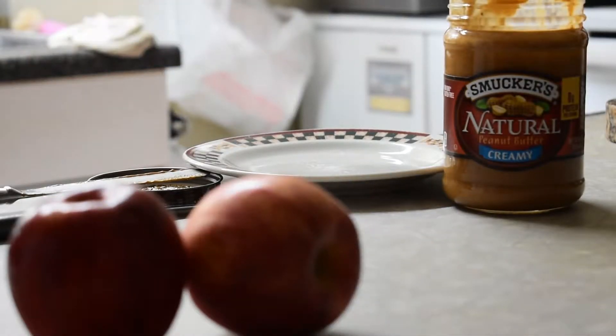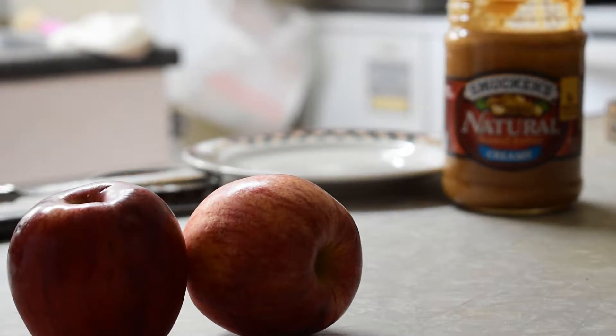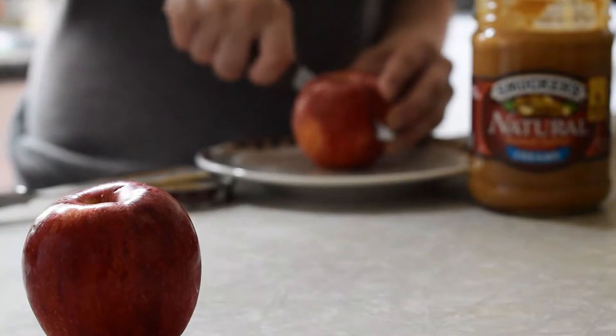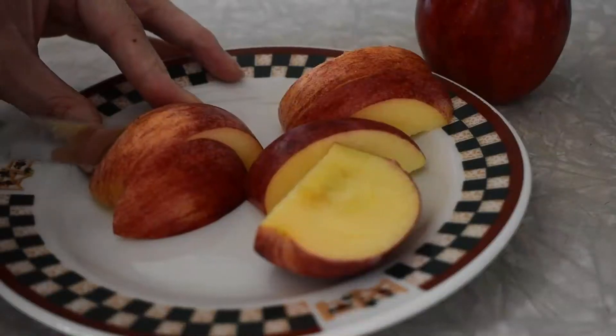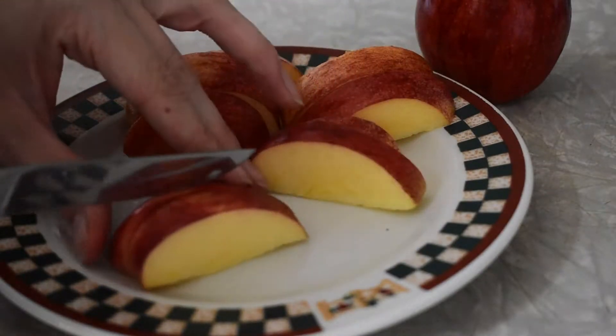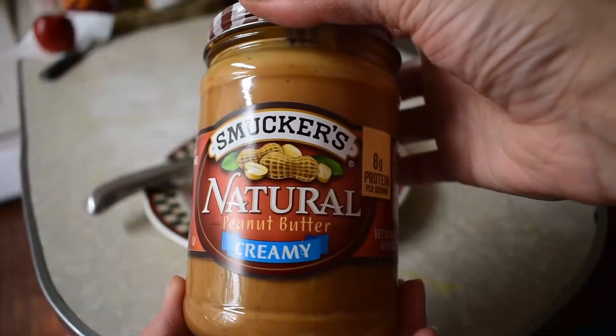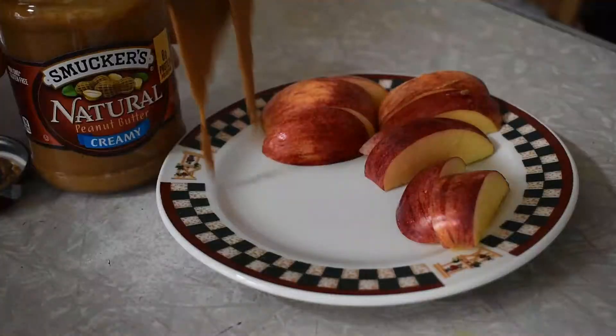Another healthy snack my daughter enjoys is apples with peanut butter. This is a classic snack that many people are used to eating, and it is so simple. Just cut the apples however your child likes, whether that be slices or rings, and then serve it with peanut butter. Most of the nutrition lies in the apple skin, so try and not peel that off, but again, make it how your child likes it.